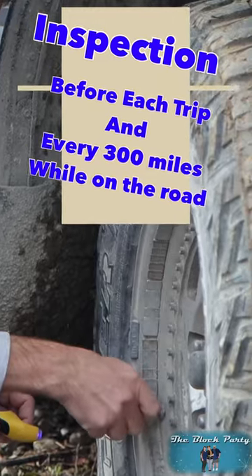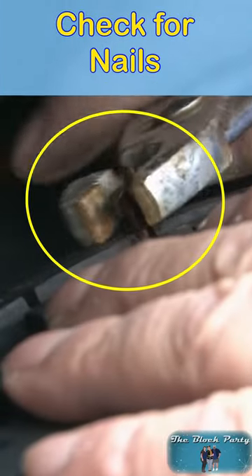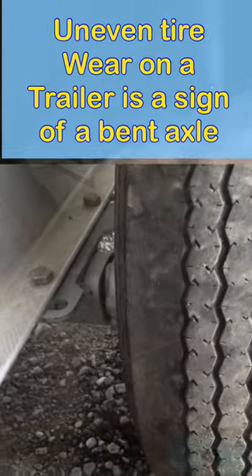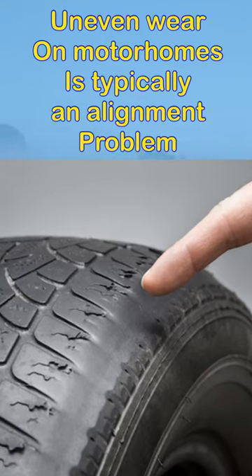We also need to inspect our tires before each trip and every 300 miles thereafter. Look for nails in the tire, damage and cuts in the sidewall, bulges or irregularities in the tire. Also look for uneven tire wear, which can be a sign of a bent axle or maybe an alignment issue with a tow vehicle or motorhome.